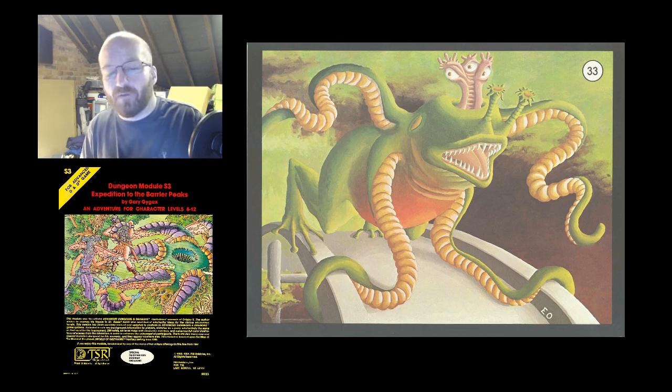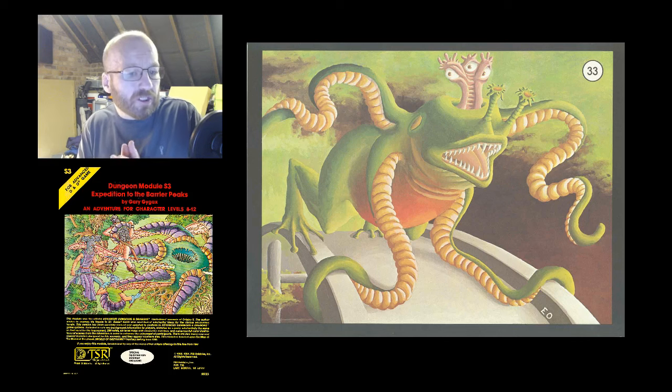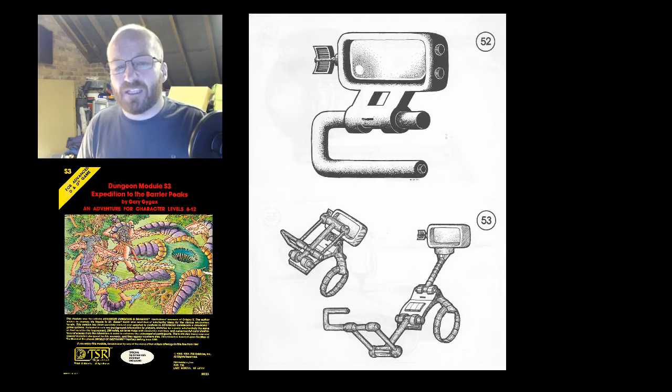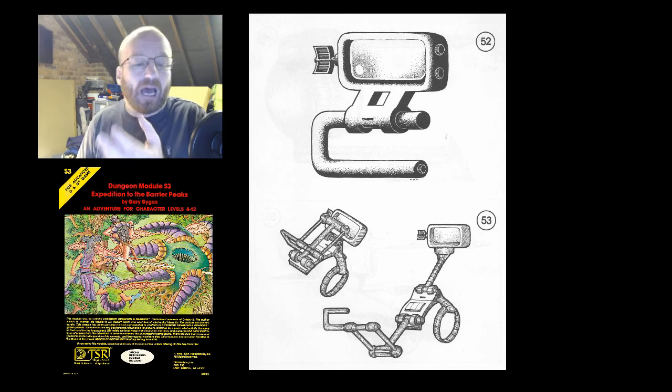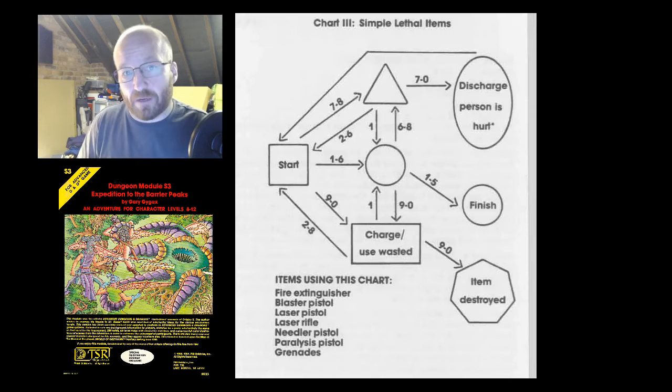However interesting the array of weird and wonderful enemies may be, they are probably not what will stick in players' memories about this module. No — that'll be the gadgets. Various types of laser gun, grenade, power armour, anti-gravity belts, various sprays, handheld translators, batteries — you get the idea. And these are all waiting for the PCs to fathom out how to get them working. This process is handled by a series of flowcharts to help determine the outcome of pushing buttons and twiddling knobs. Yes, it's largely random, but this aspect of the adventure is fun. My party's magic user almost took his own head off with a blaster rifle.